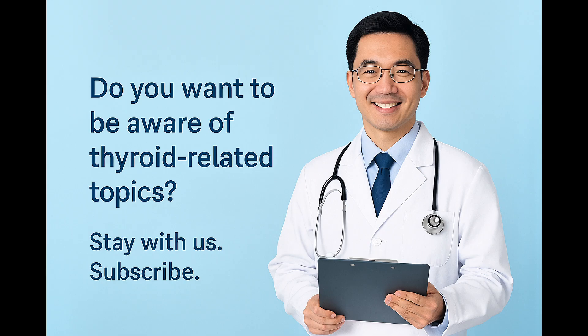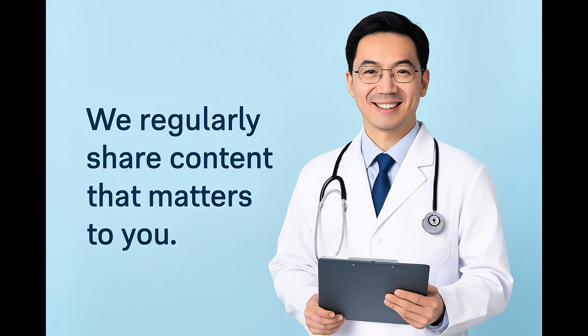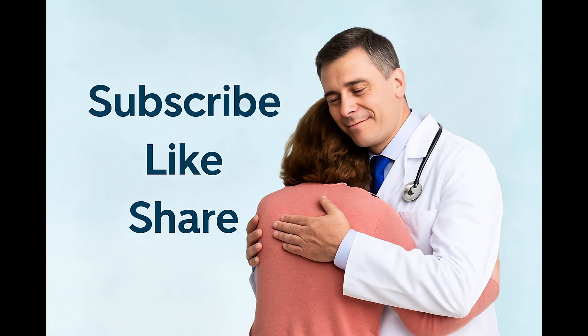Thank you so much for spending your time with us today. We hope that this calm, clear walkthrough has made the idea of a TIRADS-5 thyroid nodule a little less overwhelming. If you found this video helpful, please subscribe to our channel and share it with anyone who might need clear, caring health information. Take care, stay informed, and we'll see you again soon with more easy-to-understand health topics.